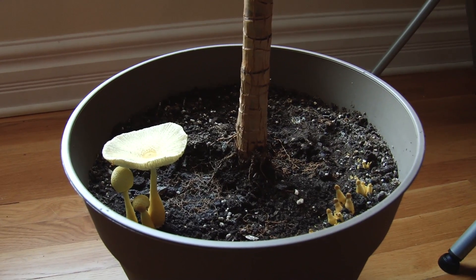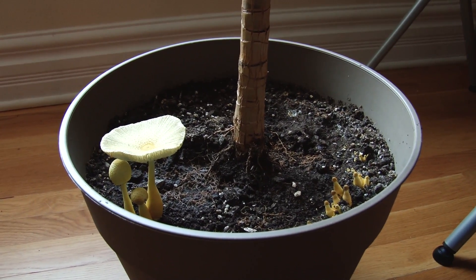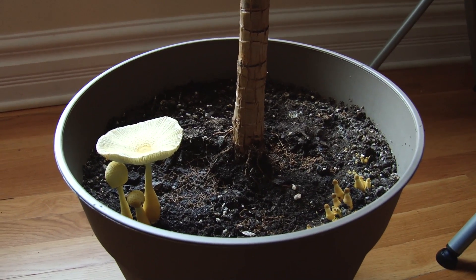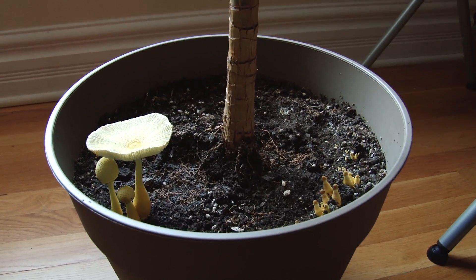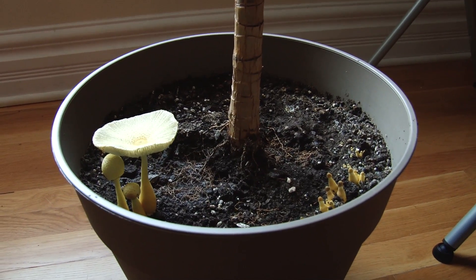So as soon as we're done with this video, we're just going to pluck these guys out because we don't want them exploding and spreading their spores everywhere. Feel free to subscribe to our Patio Gardeners YouTube channel for vegetable gardening videos. This is just kind of a one-off video because we noticed something weird. Thanks for watching. Bye.